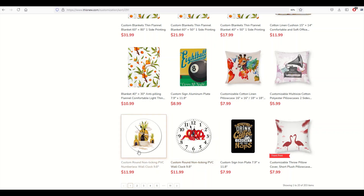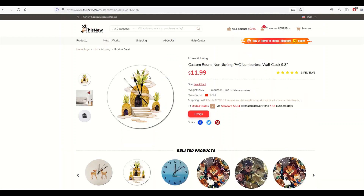You may be wondering about the options — this one says $11.99 and has numbers on it, so that's a custom round non-ticking PVC wall clock. This other one is a custom round non-ticking numberless wall clock — that's the one I want. So I'm going to click on this one, and then I just click the little design button and now I can upload my own design.